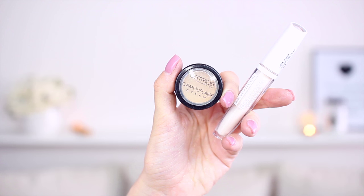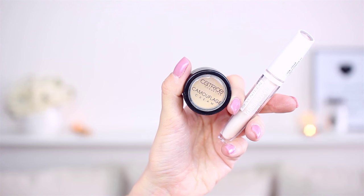Next we will do concealers. I will show you my little combination of concealers, which is the Catrice Camouflage Concealer in 020 Light Beige — this is the first I apply underneath my eyes — and then just to brighten the area, I will use this from 17, the Ideal Cover Liquid Concealer. Then I will blend it all in with my foundation brush underneath the eyes.